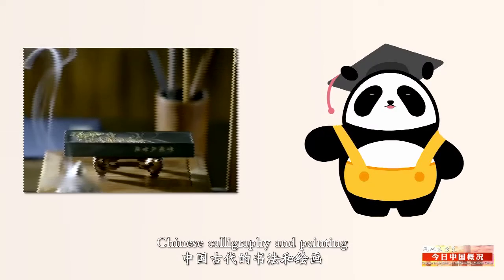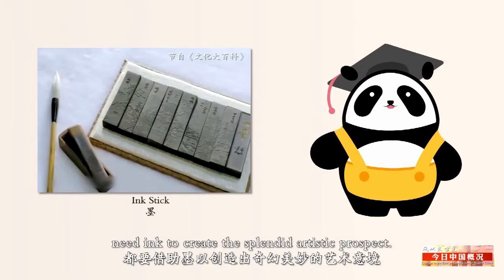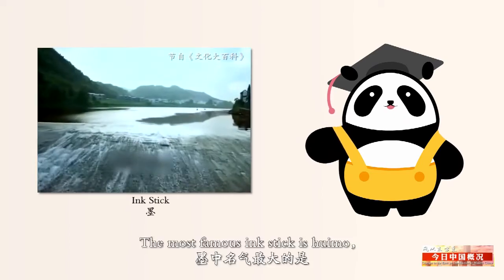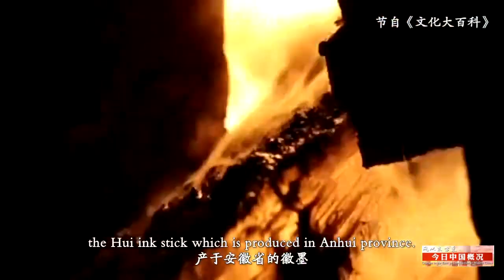Chinese calligraphy and painting need ink to create the splendid artistic prospect. The most famous ink stick is Hui Mo, the Hui ink stick, which is produced in Anhui province.